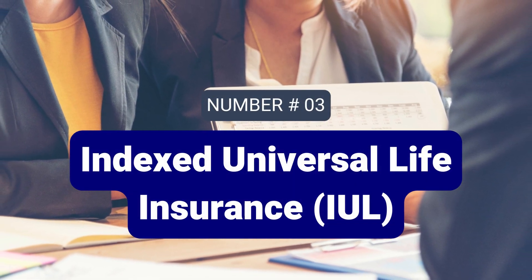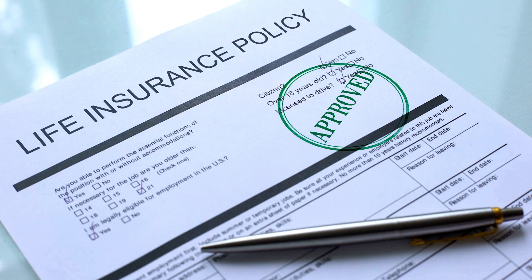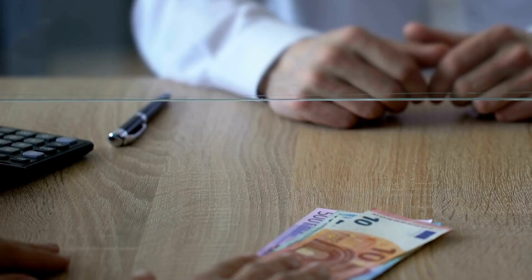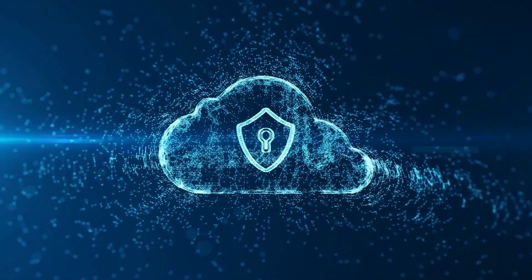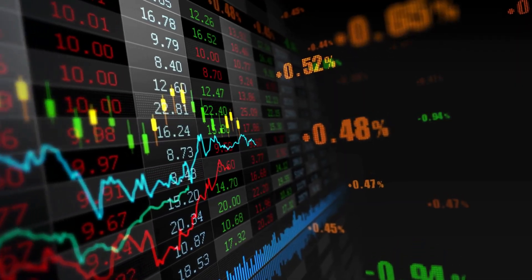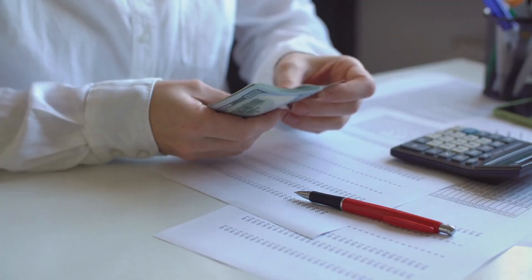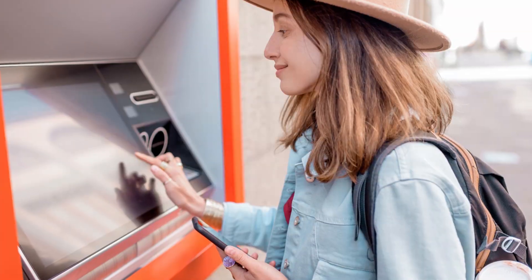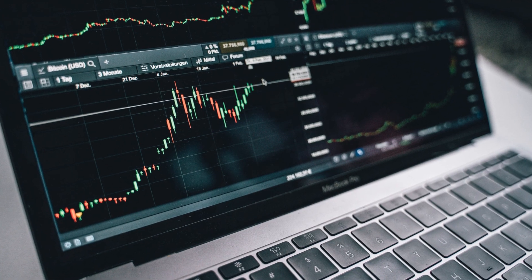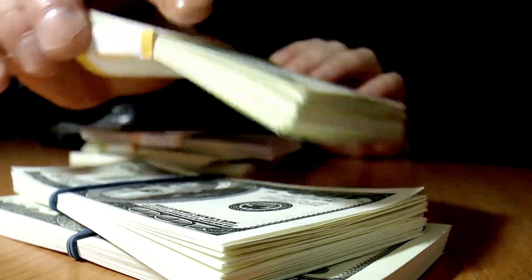Number 3: Indexed Universal Life Insurance (IUL). IUL is a life insurance policy with an investment component. It combines a death benefit with a cash value account. The death benefit provides financial security for beneficiaries. The cash value account grows based on the performance of a stock market index. Like Roth IRAs, withdrawals from the cash value account are generally tax-free. Advantages include tax-free withdrawals, a death benefit, and market-linked returns. Disadvantages: premiums for IUL policies can be significantly higher than term life insurance.